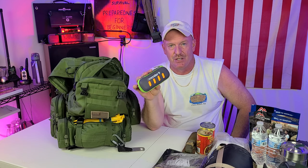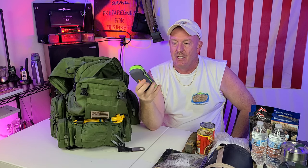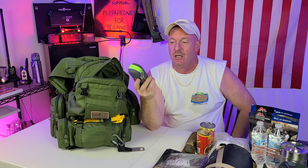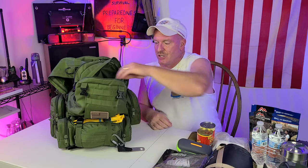You may have seen these on TV or on Amazon. Inside this thing is a huge towel. This way you can dry yourself off if you did get wet, and then you can wring this thing out and it dries in no time. That's a great addition to have.